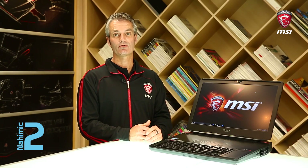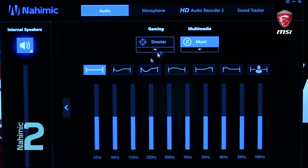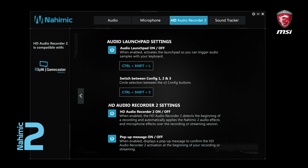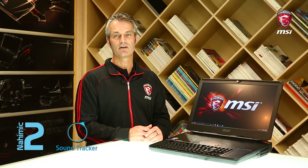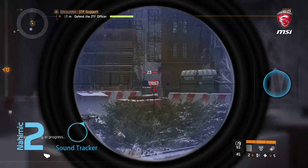Besides the ESS Sabre HiFi DAC, we have Nahimic 2, which provides four features. First, Audio Expert provides a real good equalizer to individualize the settings. In addition, we have the Audio Recorder which goes along with the Launch Pad, giving you the freedom to individualize your streams and sample different sounds into your streams or YouTube videos. Last but not least, we have the Sound Tracker, which gives you the freedom to indicate the position of your enemy through sound — it's audio visualization as a unique feature.